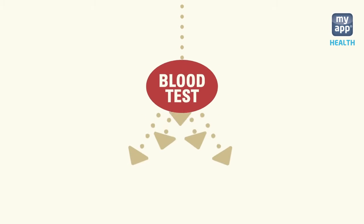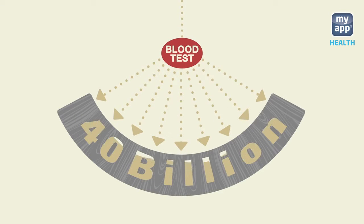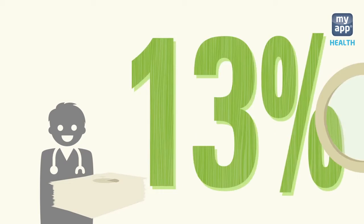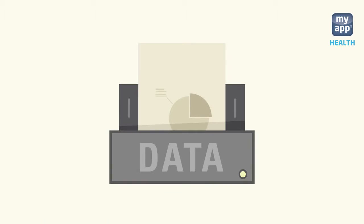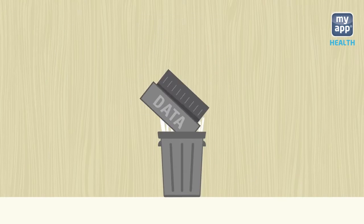How many blood tests are conducted each year? Approximately 40 billion times globally. The result data offers 70% of basic information for doctors' decision-making, but every year most of them are lost.